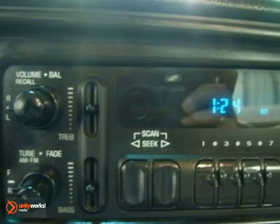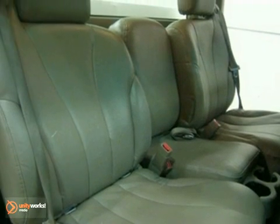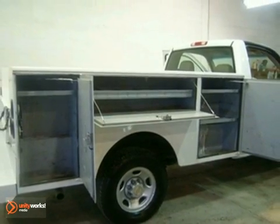This baby still has plenty of work left in it too, so you'll be able to count on your Chevrolet the way everyone counts on you. It comes equipped with all the standard amenities for your driving pleasure. Come take a look today.